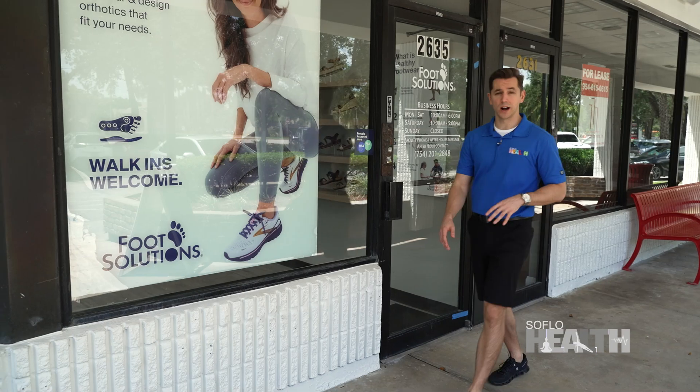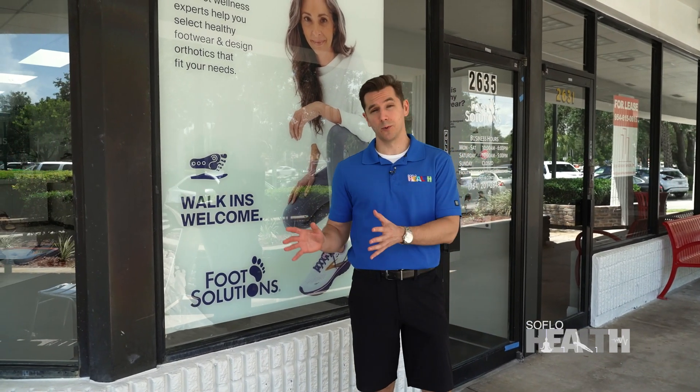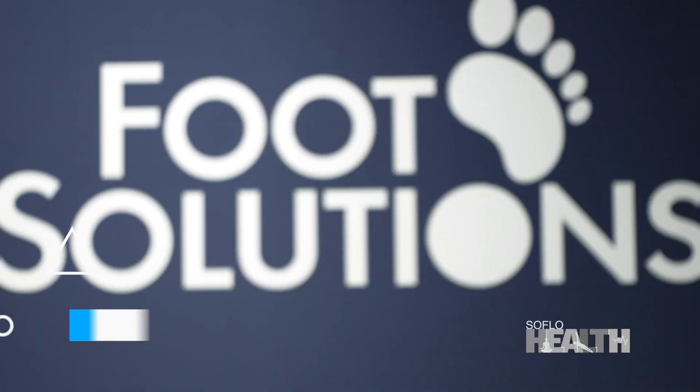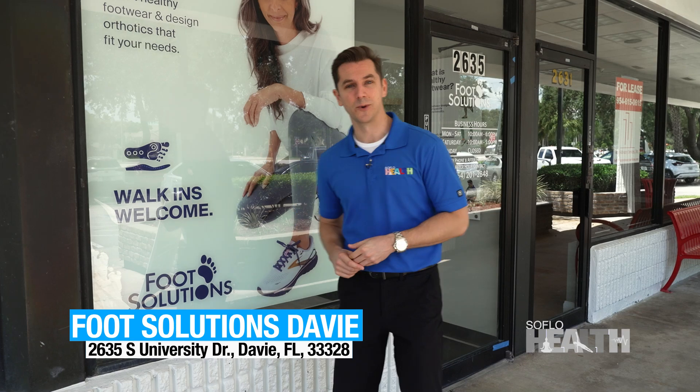I'm pretty much always telling you to go for a walk on SoFloHealth because it's good for you. However, you might avoid going for a walk if you're having some pains. So we're at Foot Solutions today. Let's go inside, check out their cool technology, and find out more.